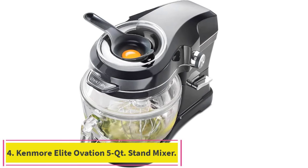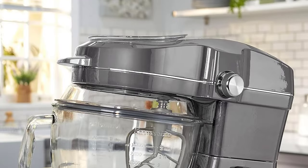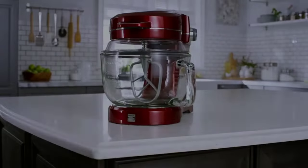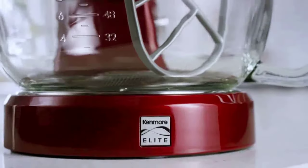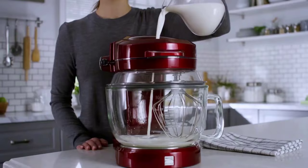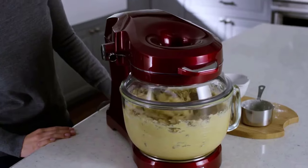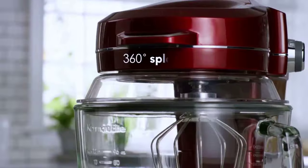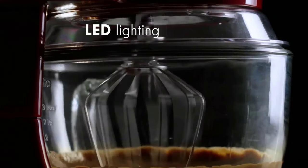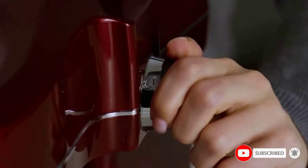Number 4: the Kenmore Elite Ovation 5QT Stand Mixer. Its exclusive pour-through-top design lets you directly add ingredients to the easy-grip 5-quart glass mixing bowl without stopping or splattering. A removable 360-degree splash guard seals all the way around preventing flying flour and splashes — and with all moving parts covered, the kids can join in the fun. The powerful 500-watt motor with 10 speeds delivers professional results. Kenmore also offers a 5-year warranty, well above the industry-standard 1-year warranty, for added peace of mind.